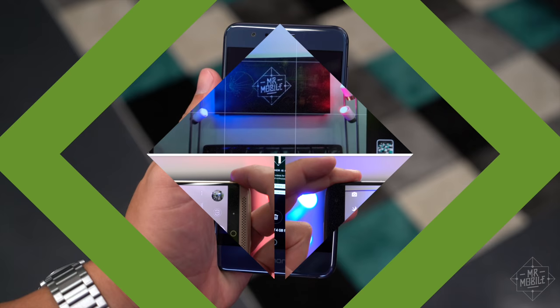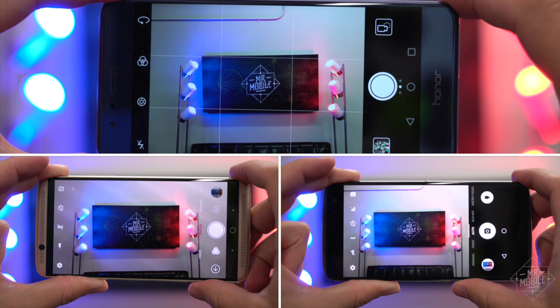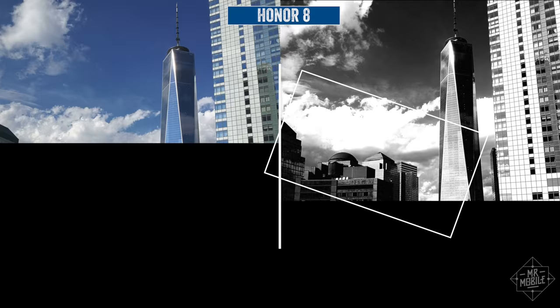Speaking of cameras, all these are serviceable, but none is going to win you the Snapchatter of the Year award. For me, it was the Honor 8 with its color and monochrome sensors working together with a feature-packed interface that took the camera cake. Your priorities may be different.